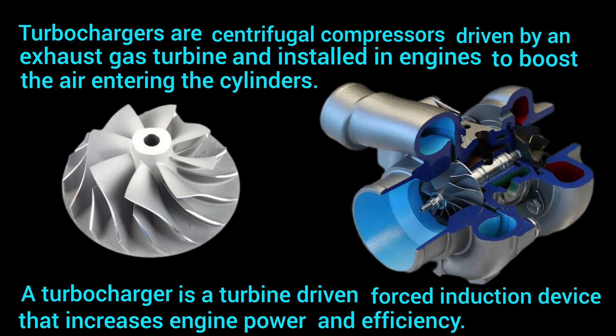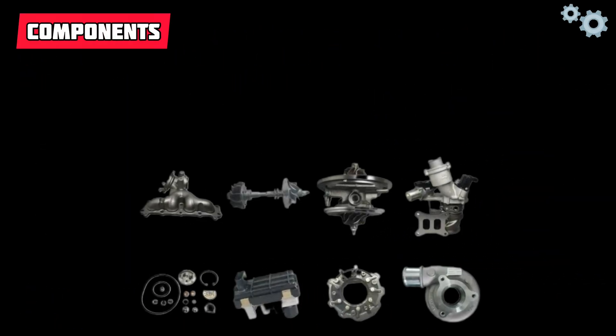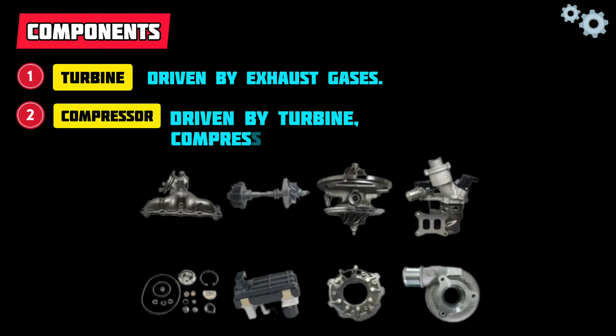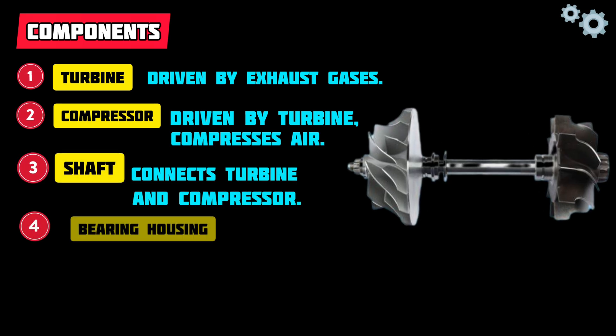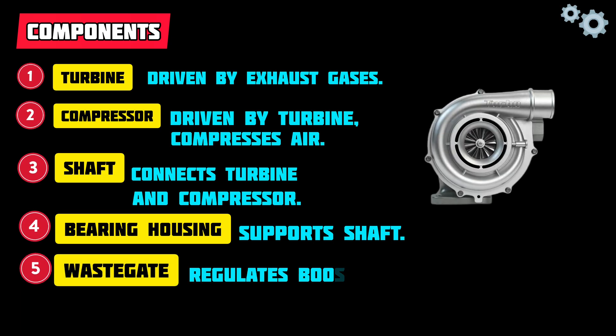Components: one, turbine — driven by exhaust gases; two, compressor — driven by turbine, compresses air; three, shaft — connects turbine and compressor; four, bearing housing — supports shaft; five, wastegate — regulates boost pressure.